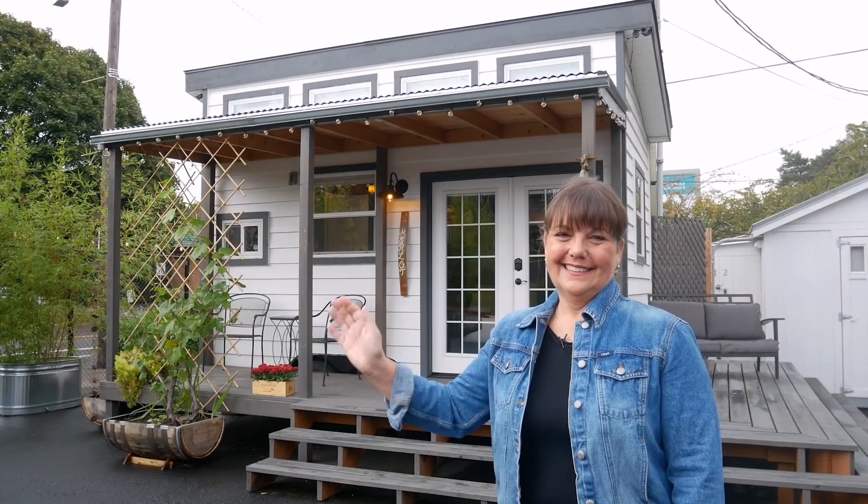Hi, I'm Pam Westra, and I'd like to welcome you to Tiny Diggs Hotel here in Portland, Oregon.